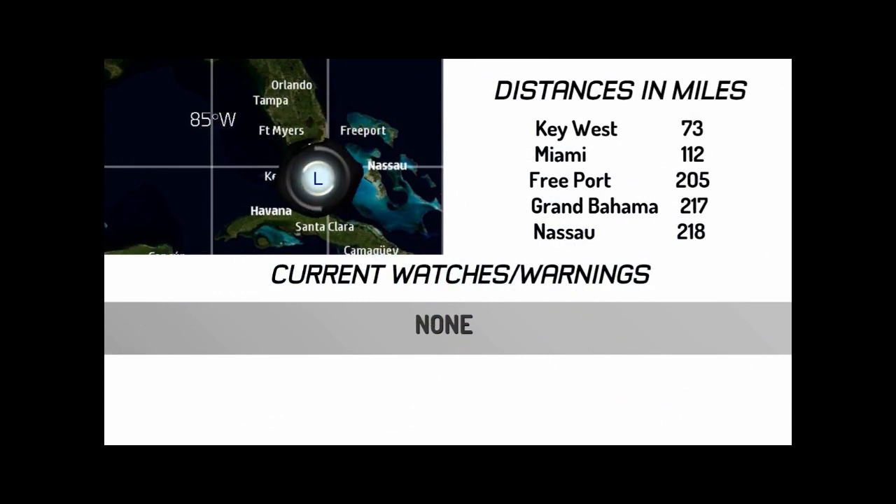Current watches and warnings are zero. Key West is 73 miles away, Miami is 112 miles away, Freeport is 205 miles away, Grand Bahama is 217 miles away, and Nassau is 218 miles away.